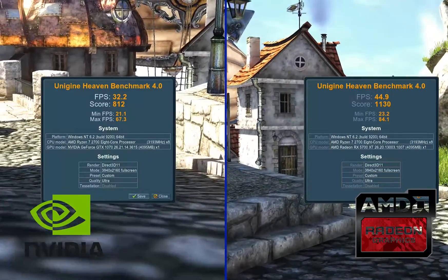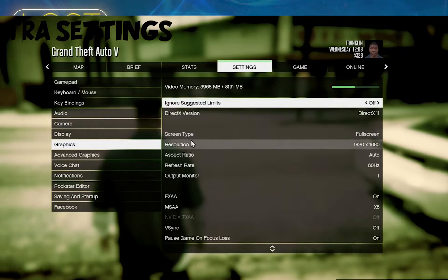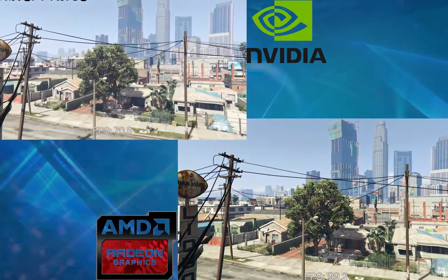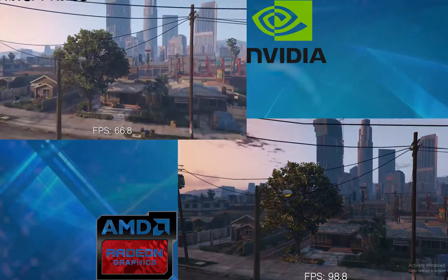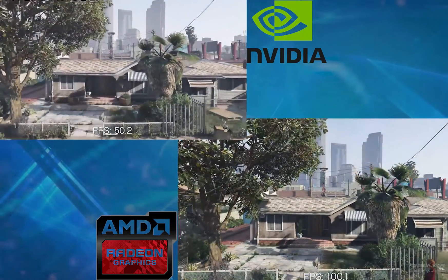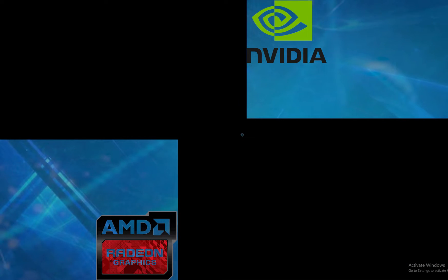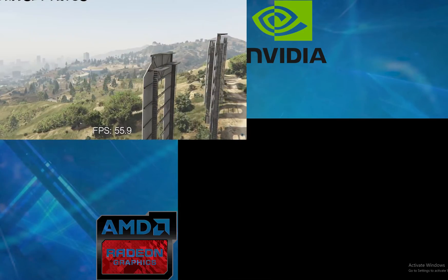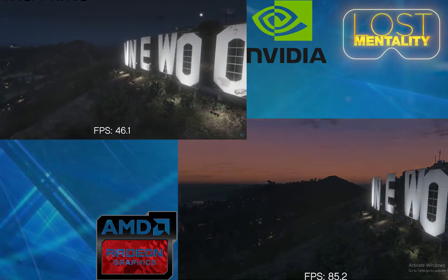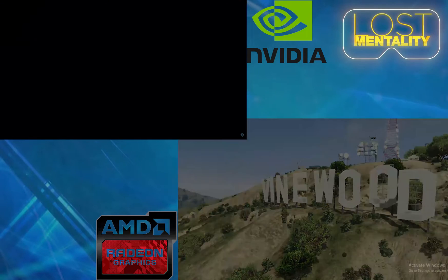Next up is Grand Theft Auto 5 with everything on Ultra, running at 1080p just to see how things look. Top left is going to be Nvidia, bottom right is AMD. The 5700 XT is clearly about 50% better. You can also notice it loads faster. Look at the frame difference — 120 frames on the 5700 XT where the 1070 on top was at 80.